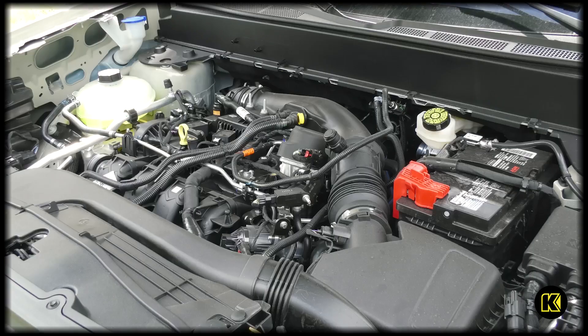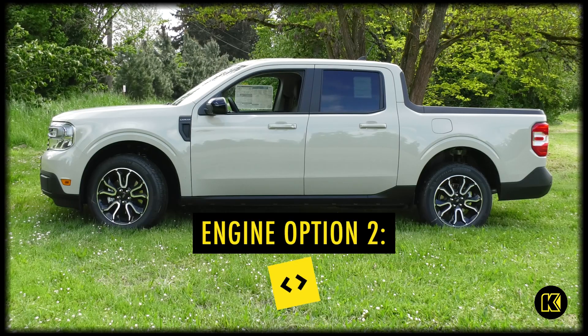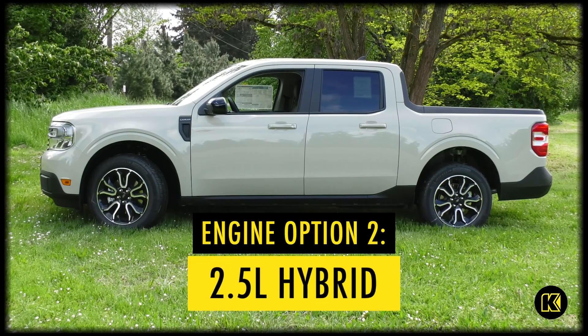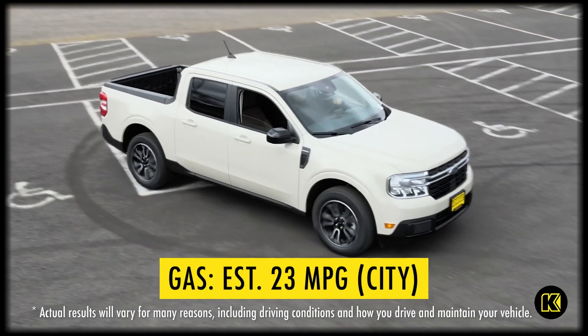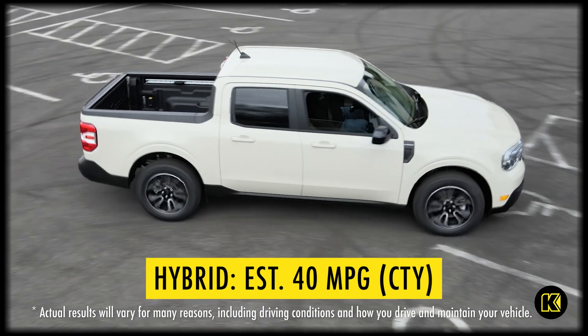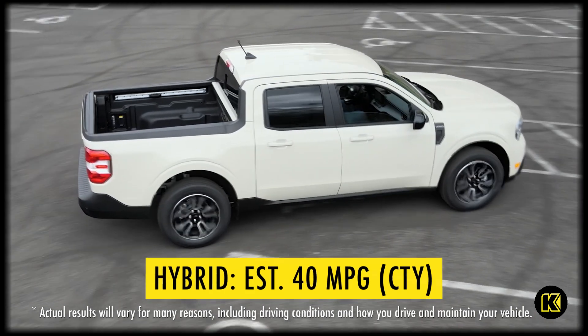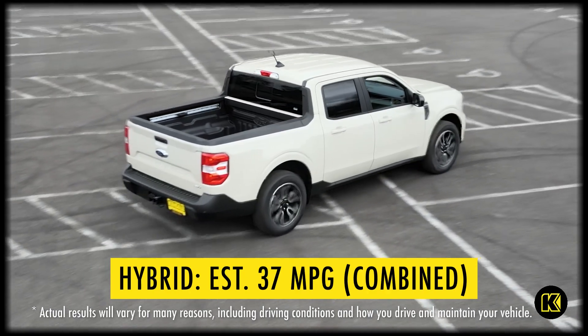It does come in two drivetrains. This one is a 2.0 EcoBoost gas engine and we also have a 2.5 four-cylinder hybrid engine. The gas version gives you 23 in the city and 30 on the highway. The EPA rates the Maverick hybrid at 40 miles per gallon in the city, 33 on the highway, and 37 combined — so you actually get better fuel efficiency in city stop-and-go traffic.